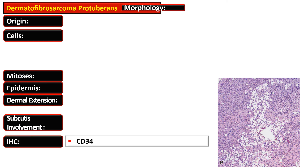On immunohistochemistry, CD34 is a marker for endothelial cells, some neural cells, and dermal fibroblast-like dendritic cells. This marker helps in differentiating dermatofibrosarcoma from dermatofibroma.